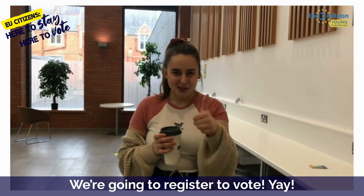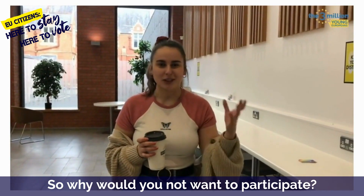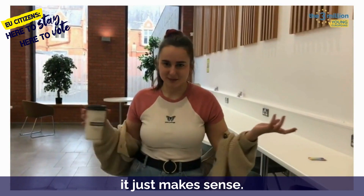What are we going to do today? We're going to register to vote. And why is it important to register to vote? Because you can, so why would you not want to participate? If you live here, you want to make sure people hear your voice as well. Makes sense!